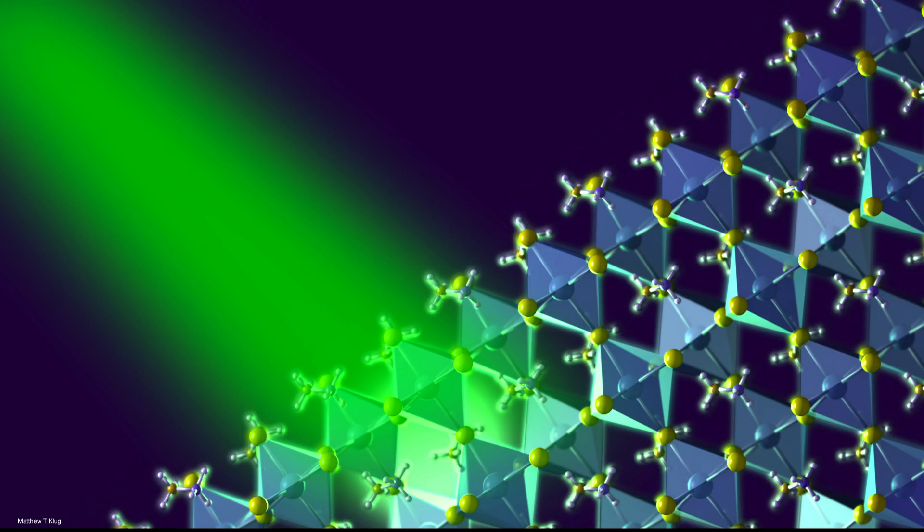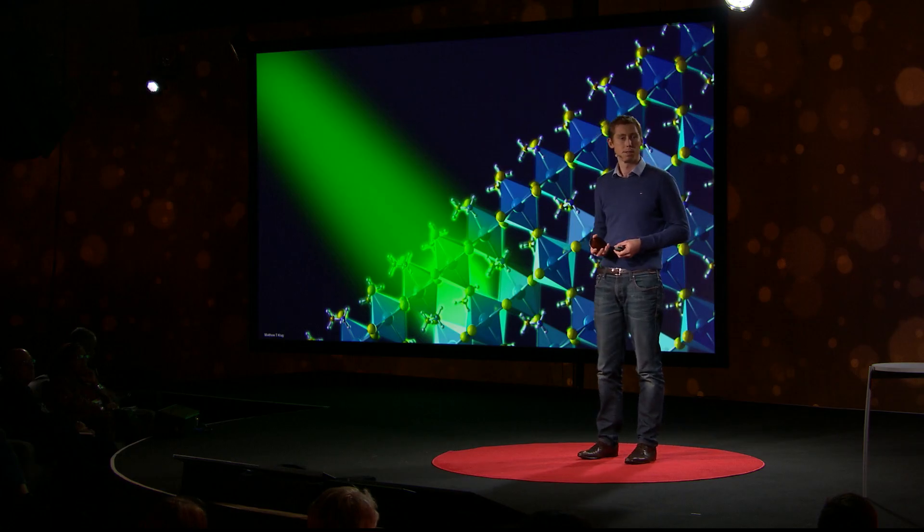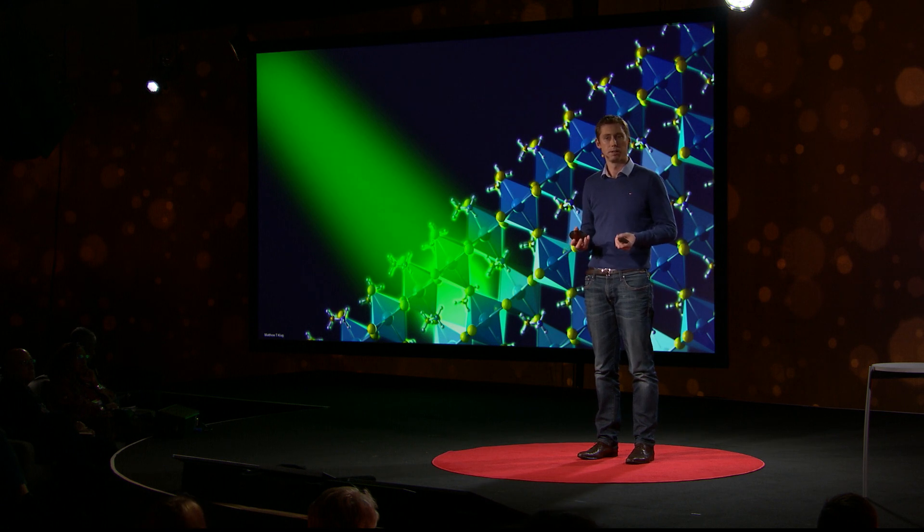We've made breakthroughs by looking at these processes happening on timescales of a billionth of a second and on length scales one hundredth the width of a human hair. I first came across perovskites back in 2012 while I was at Oxford University, when a fellow graduate student made a remarkable discovery. He found that man-made versions of the naturally-occurring minerals called perovskite could be tweaked to make extraordinary solar materials, like this one I hold in my hand.